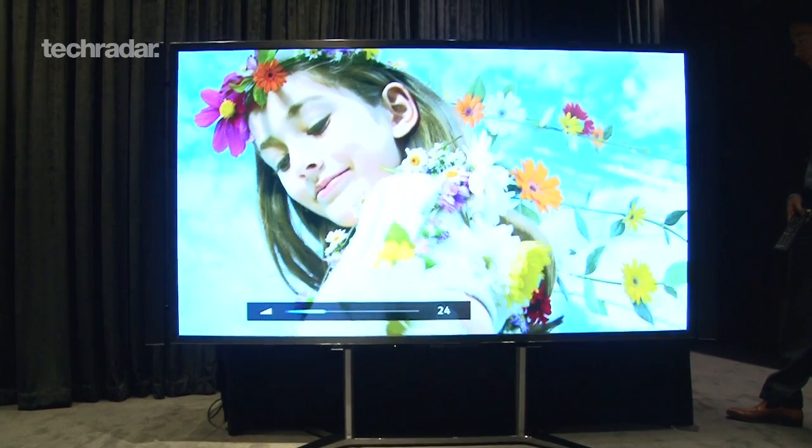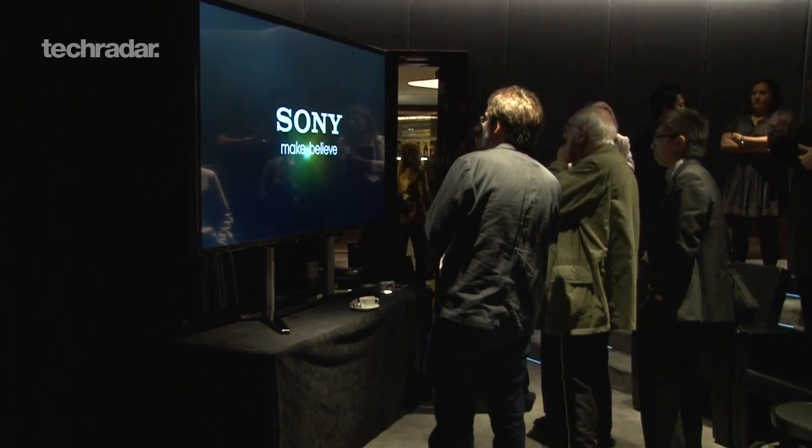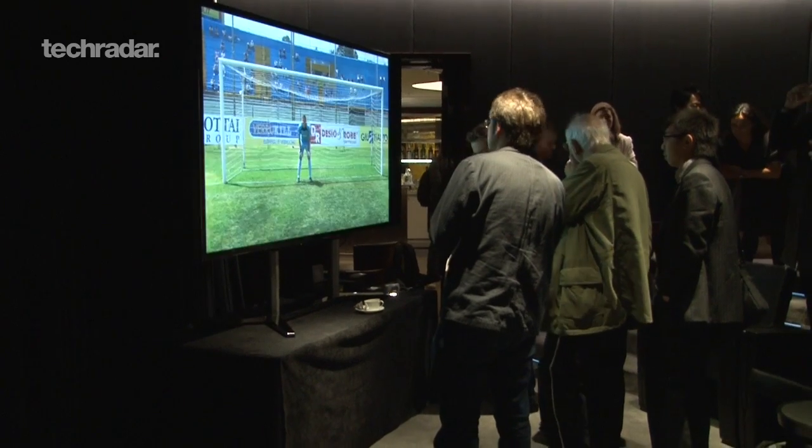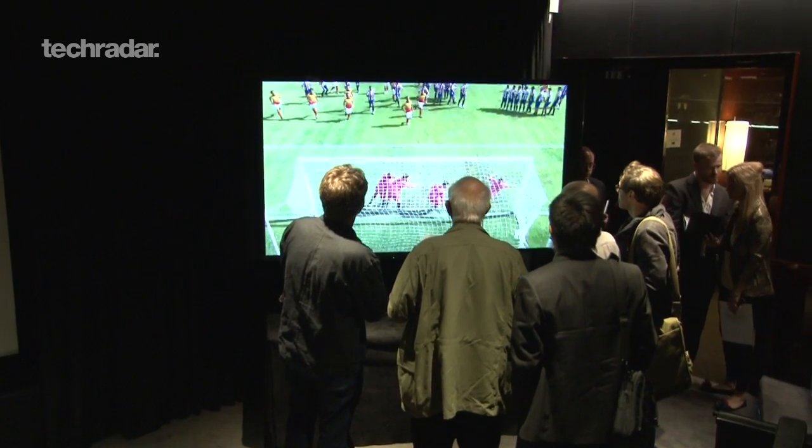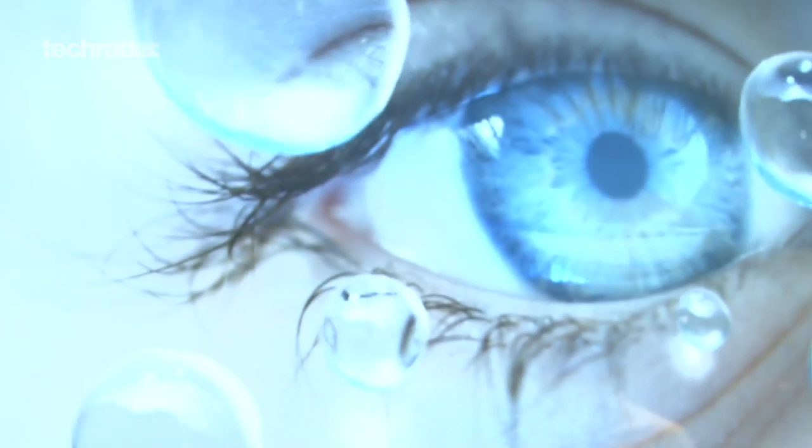And of course it can handle 3D as well, with passive 3D glasses bundled with the TV set. Release date across Europe is at the end of October, and no word on price just yet, but it'll probably cost the same as a small house.